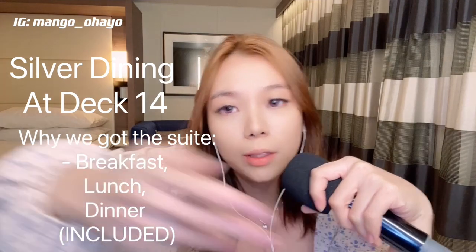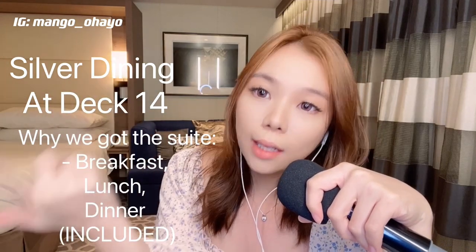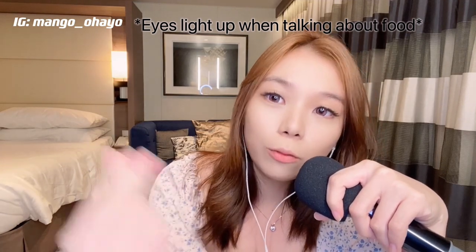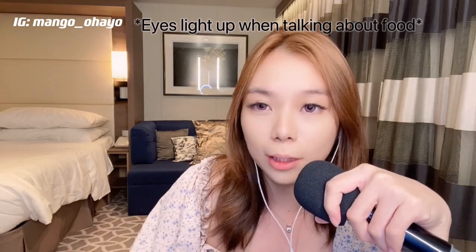So for the suite, why we wanted to do the $200 upgrade was because with the suite you actually get Silver Dining, which is located at Deck 14. At Deck 14 you get a place where you can eat breakfast, lunch, and dinner every day, as long as you are a suite member. The junior suite is good enough to enjoy the Silver Dining. With a $200 upgrade you get to eat breakfast, lunch, and dinner every day for the entire cruise — it's quite worth it.